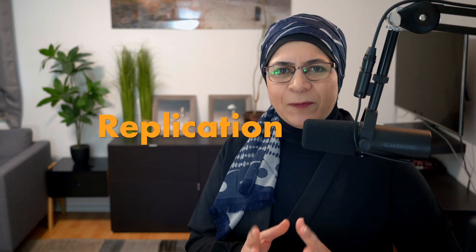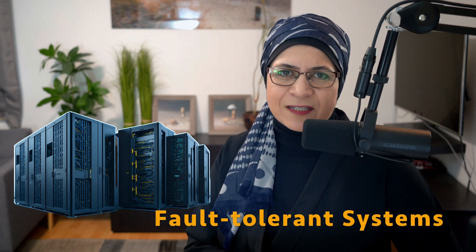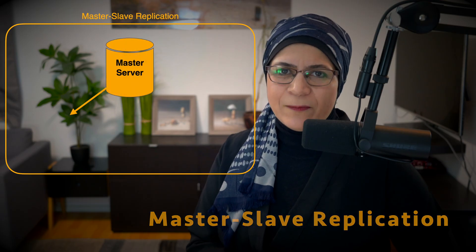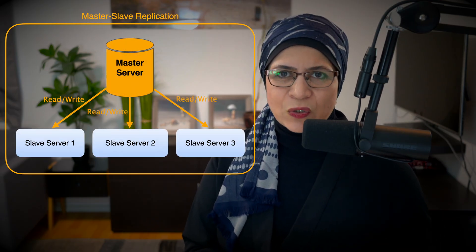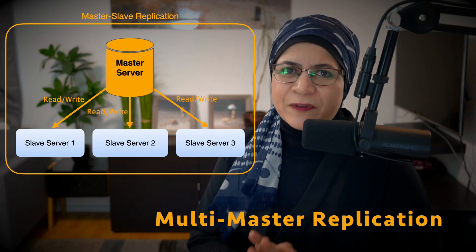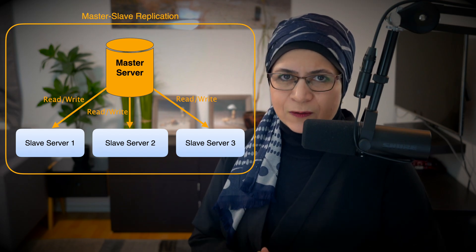Replication. Replication creates copies of your database for backup and high availability. If one server goes down, another steps in seamlessly — this is the cornerstone of fault-tolerant systems. Master-slave replication has a primary server, or master, and one or more secondary servers, or slaves. Multi-master replication allows updates on any server, syncing changes across the board.